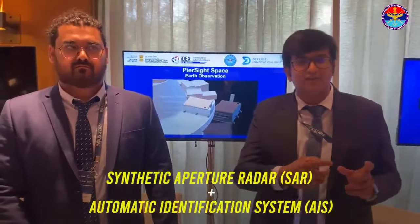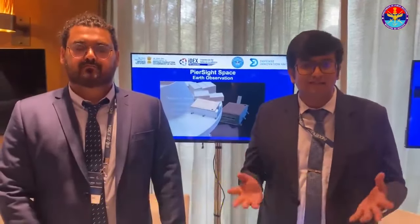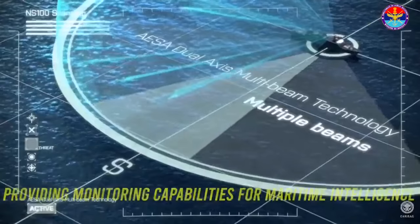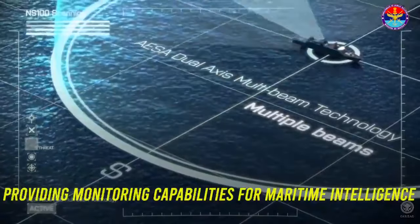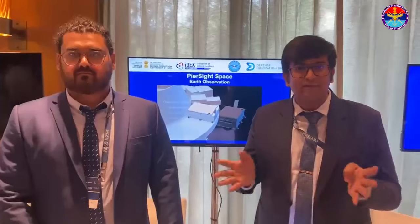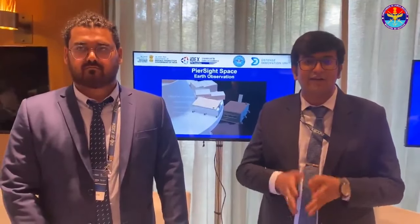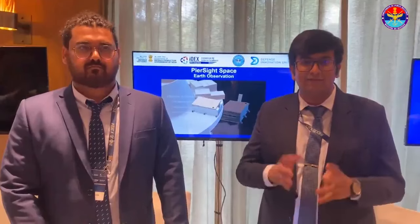We put synthetic aperture radar and AIS together on the same satellite to track various vessels and ships in oceans to detect dark vessels which turn off their AIS. We are a team of 20 members now based out of IIM Ahmedabad facility, building India's first synthetic aperture radar for maritime applications with the help of IDITS.